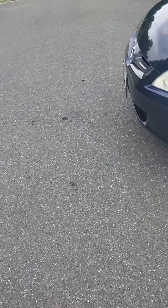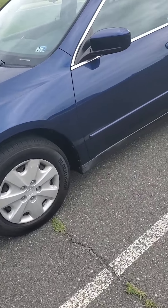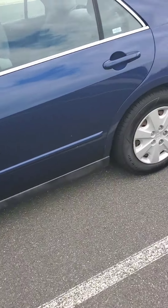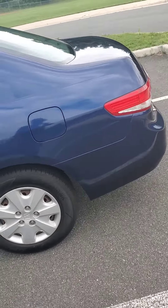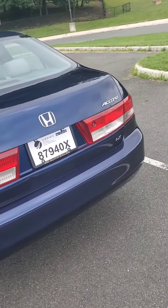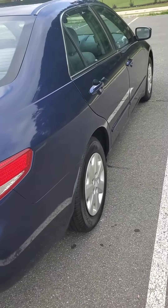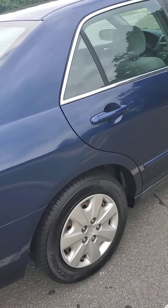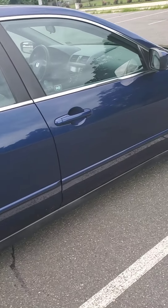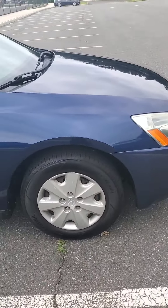2004 Honda. It'll be a little walk around. Pretty clean inside and out. Great condition. One owner car — yep, one owner.